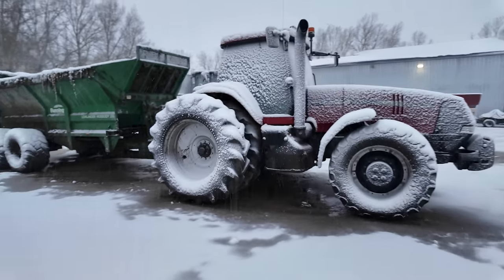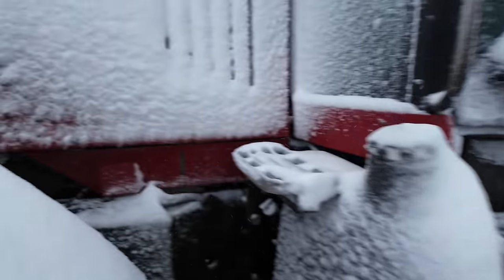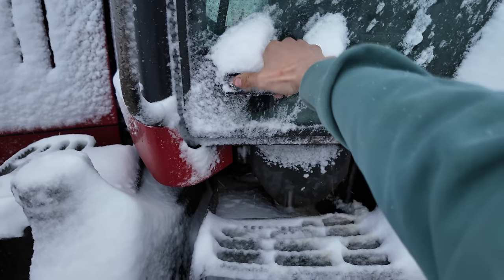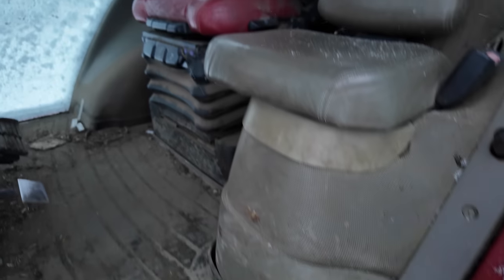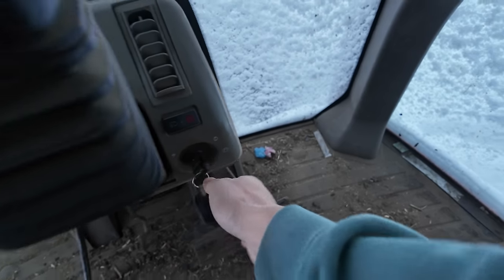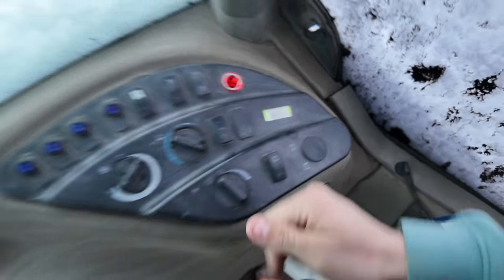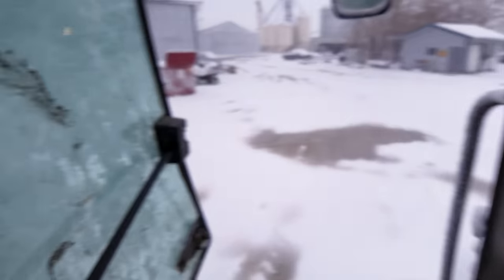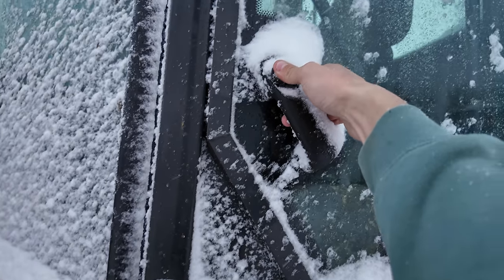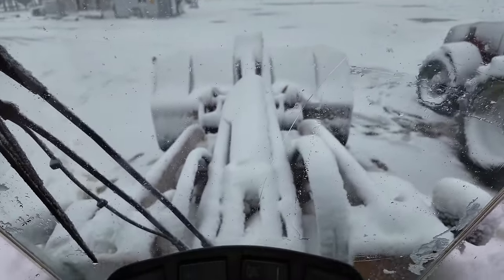It should be a fun day of hauling manure today. Turn the heat on to max, hopefully that will melt the snow off these windows. It's going to be a different day of hauling, that's for sure. I've never started one like this with the loader covered and the wagon covered.